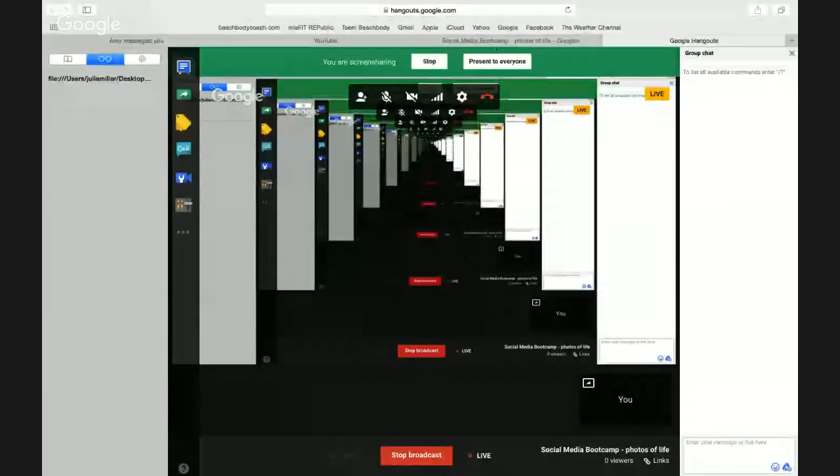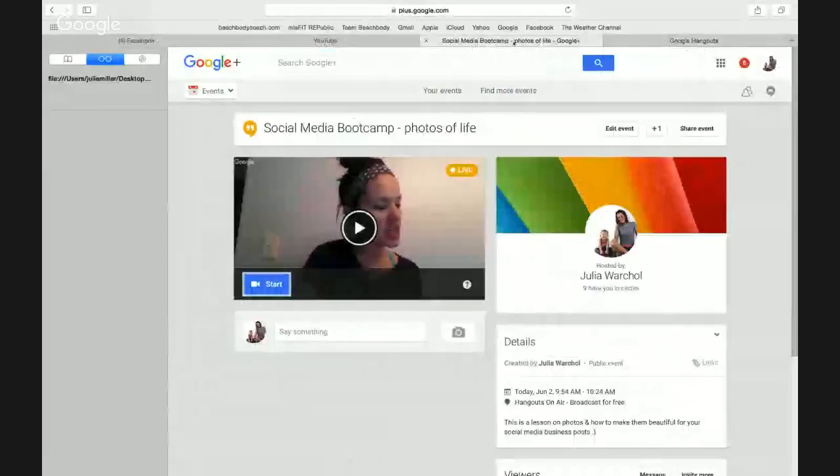Welcome to day four of our social media boot camp. Today I want to talk about photos — photos of life. Not always selfies, but posts about everything: food, your family, workouts, motivational quotes, and stuff like that. We made a little slideshow and I'm excited for you all to see it.